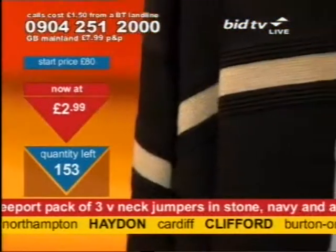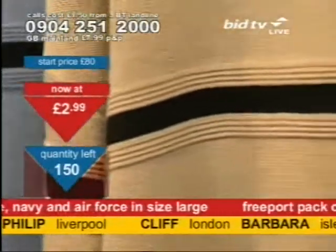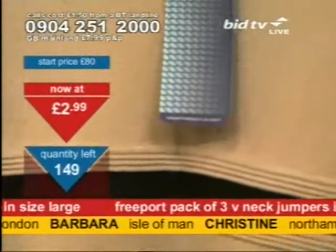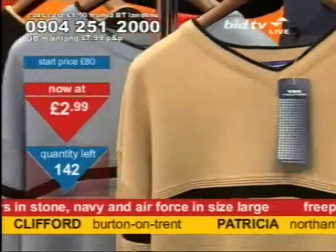I'll tell you where these jumpers would look particularly good — if you're on the golf course, these would be absolutely ideal.